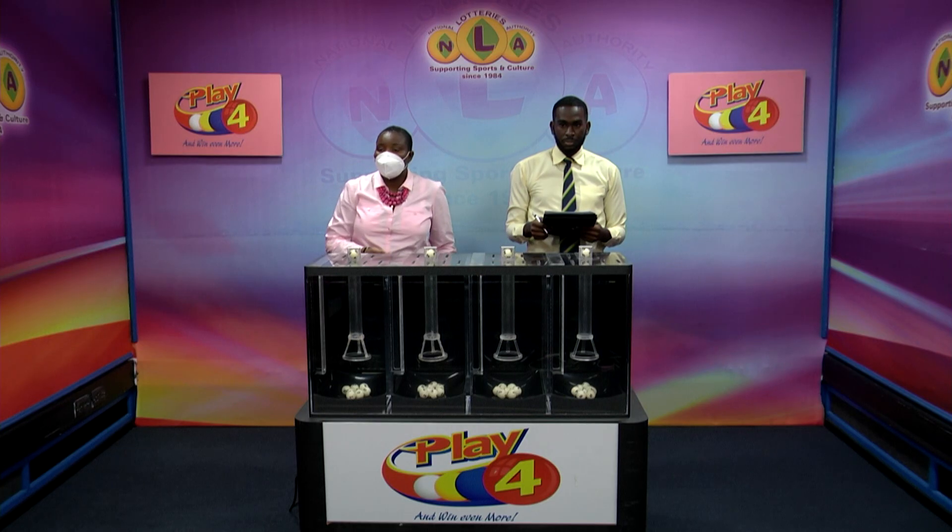Thank you so much for joining us for our presentations this afternoon. Join us again this evening at nine o'clock — we'll bring you the 3D Island Numbers Lotto and the Play 4 Evening Draws. Have a pleasant afternoon. Stay safe, thank you.